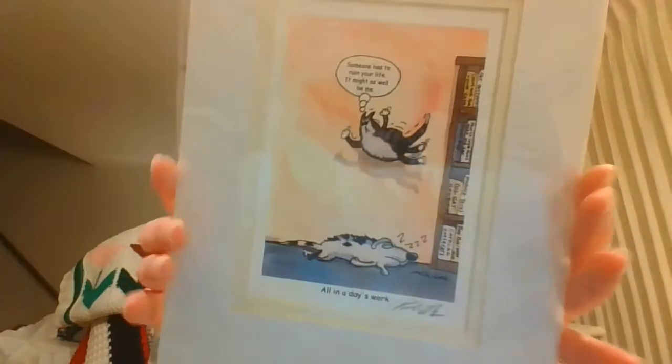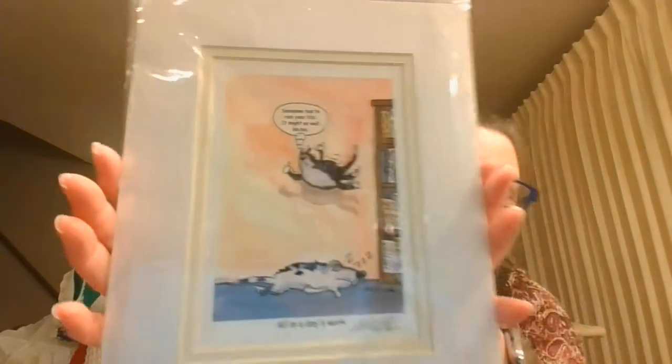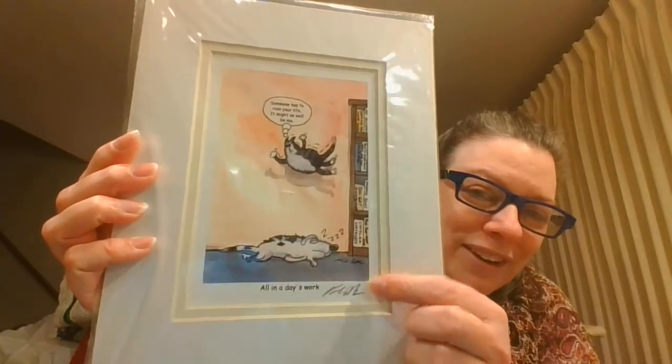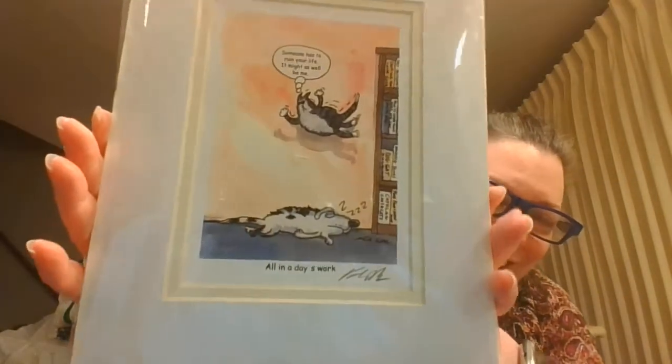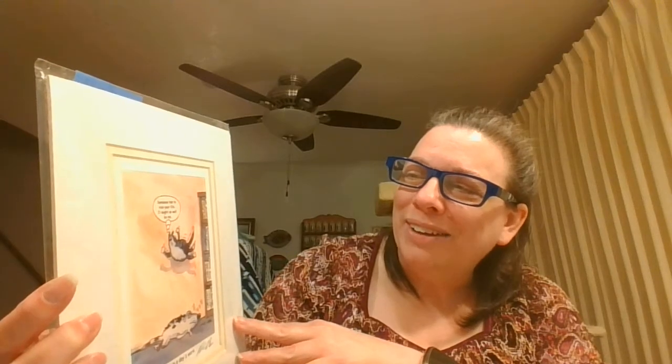This one is fun — it's by a local artist. Unfortunately it's not dated but it is signed. It's a cat jumping down on a sleeping dog, and it says 'Someone has to ruin your life, it might as well be me.'